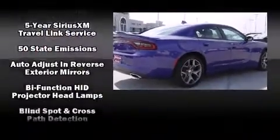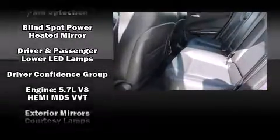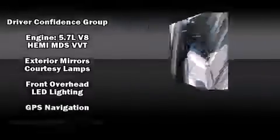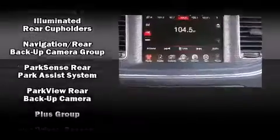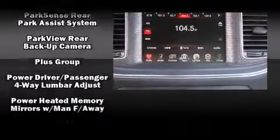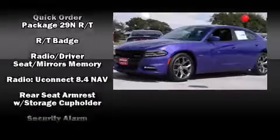Dodge also prioritized safety and security with features such as dual front impact airbags with occupant sensing airbag, head curtain airbags, traction control, brake assist, anti-whiplash front head restraint, ignition disabling, an emergency communication system, and four-wheel disc brakes with ABS.